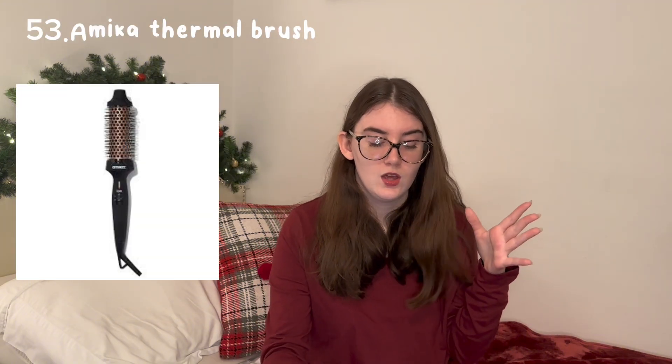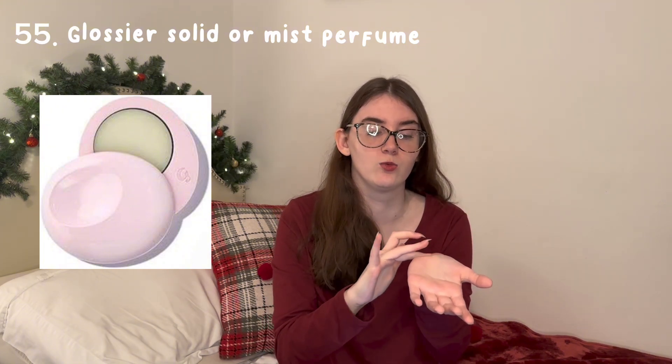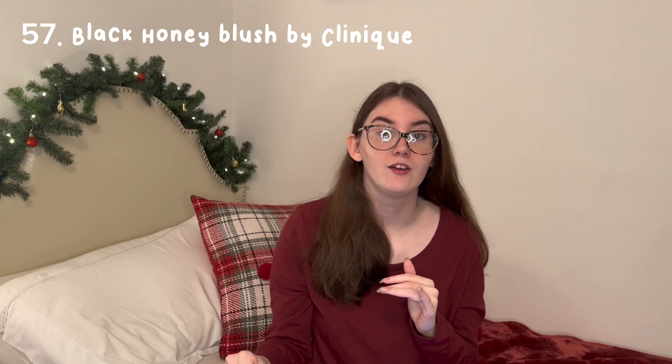Now moving on to skincare, makeup, and haircare. The Amika Thermal Brush — people say it literally makes your hair look like it's from a Dyson so you save money getting the same look. Rare Beauty makeup, Fenty Beauty makeup, Glossier perfume — and the solid version of the Glossier perfume comes in a little disc egg thing you spin open. Summer Fridays Butter Balm — and Elf makes a dupe if it's a little out of your price range. If you were a fan of Black Honey lipstick, they also came out with a Black Honey blush.